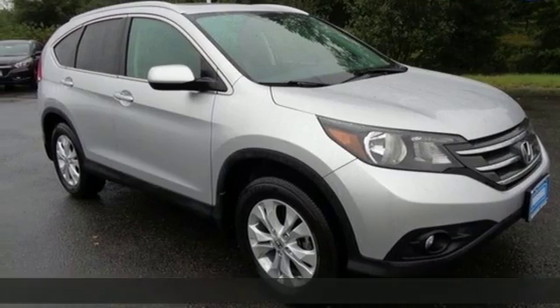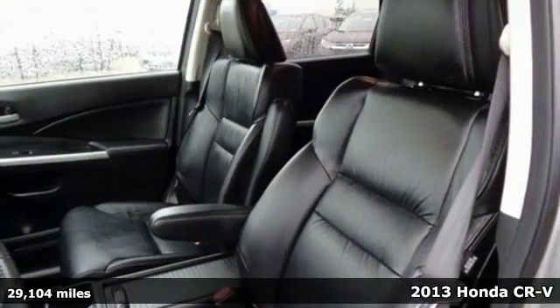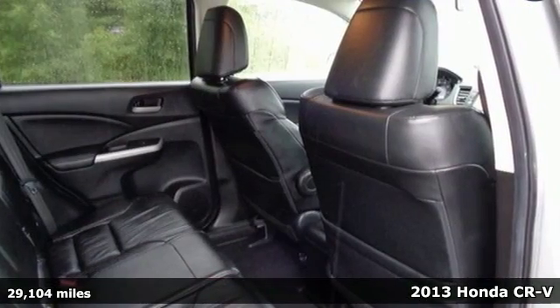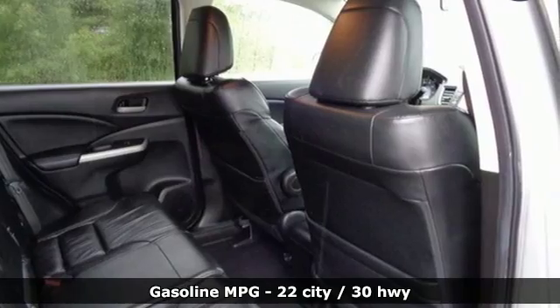Here's a 2013 Honda CR-V. Capability without compromise isn't a dream, it's a CR-V. A great vehicle is comprised of great features like these.